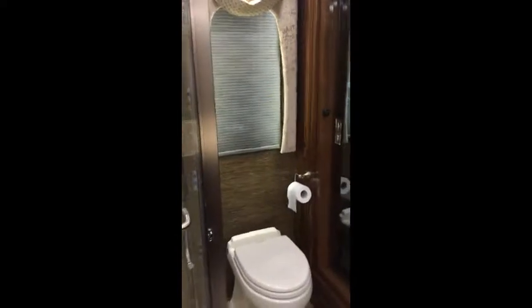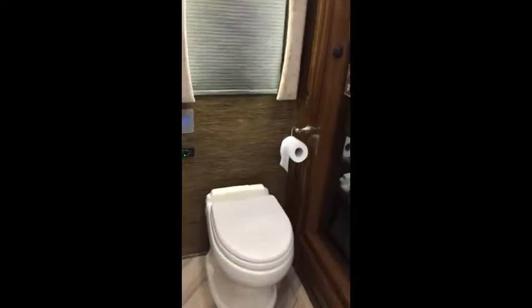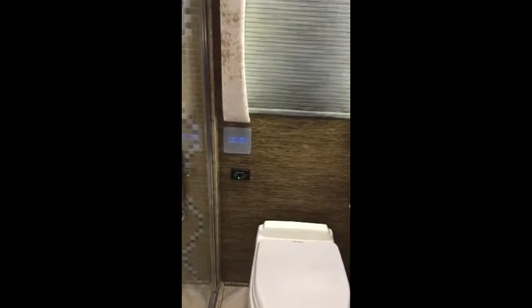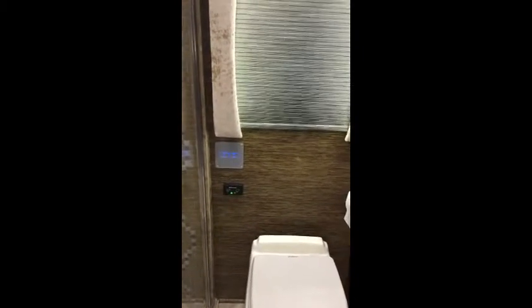Next to the shower is the Santec toilet, controlled via push-button flush. There's a panel to control your day and night shades from the master bath as well.